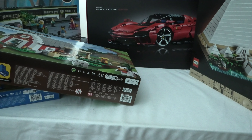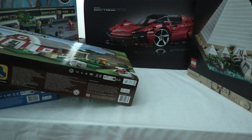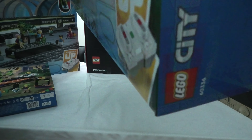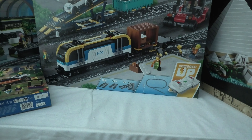Now comes a huge one, the 60336 set. Now I only have one box left.